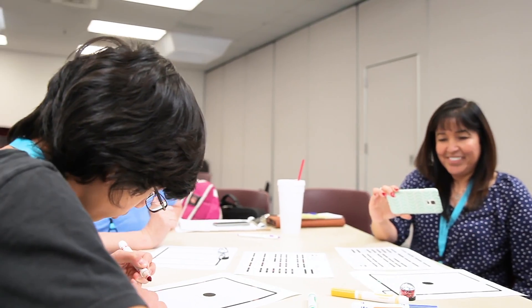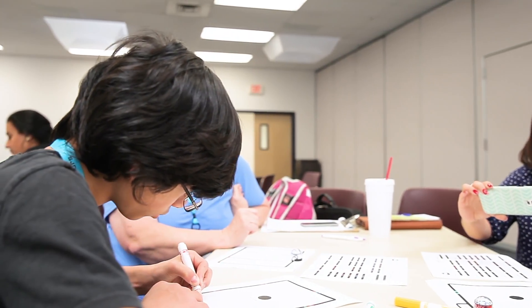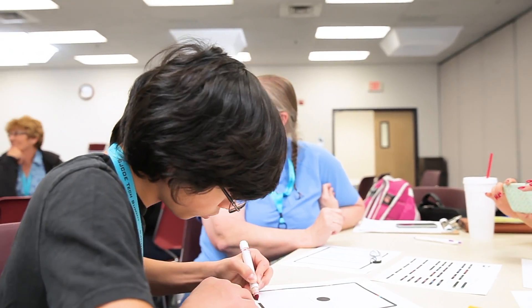It's for our students to become lifelong learners who love learning. When you have passionate teachers attending things like the Tech Summit conference, they really show that not only are they expecting their students to be lifelong learners, but they themselves are lifelong learners.